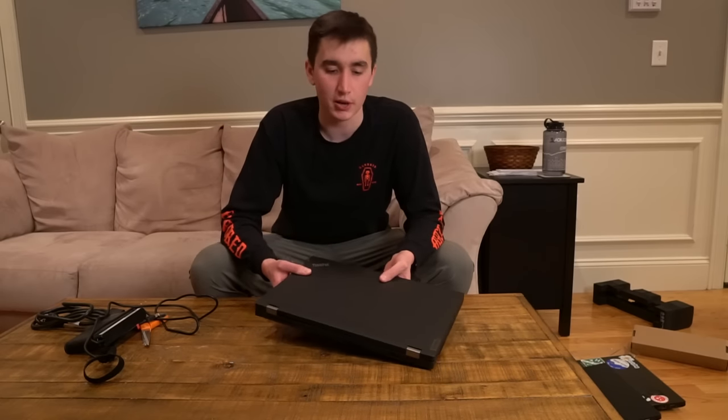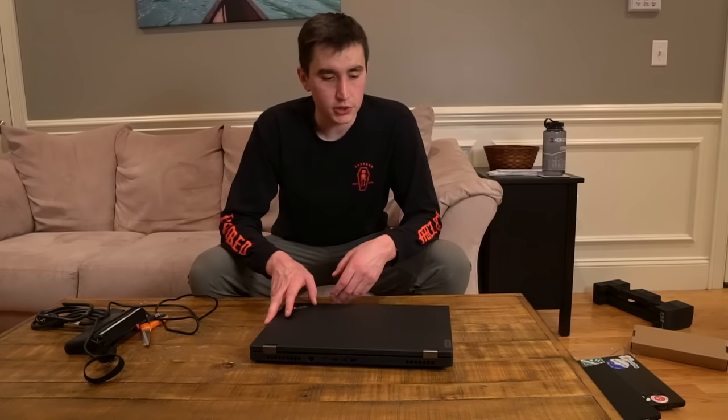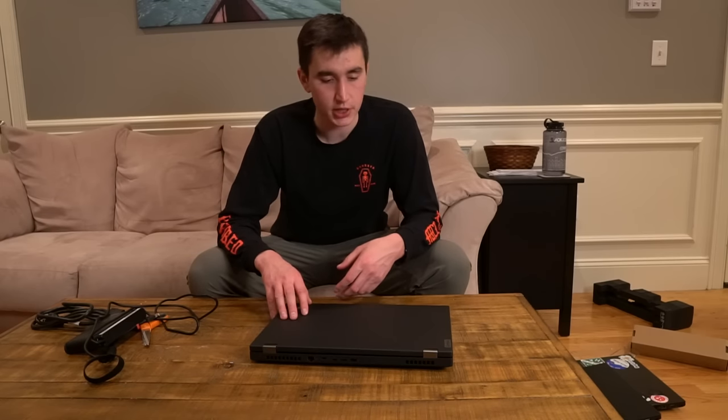I'd definitely be open to any suggestions in the comments. This was just a quick unboxing video — I wanted to show it off and have a little fun with it. Build quality feels really solid, keys feel good, really excited about it. Alright, until next time everyone, peace out!